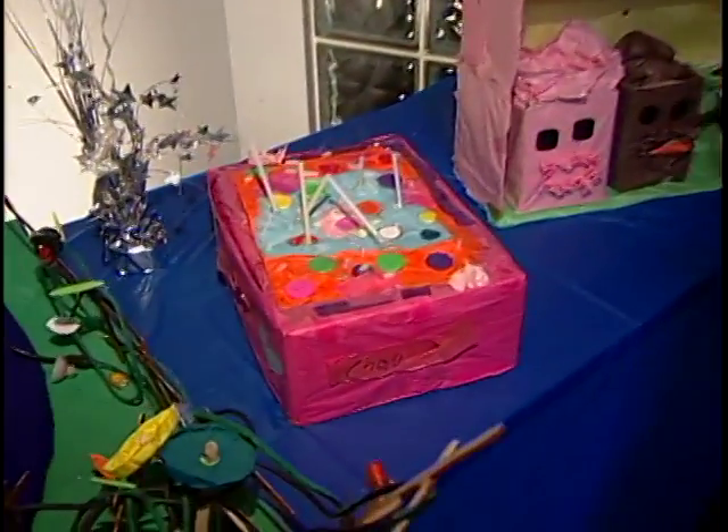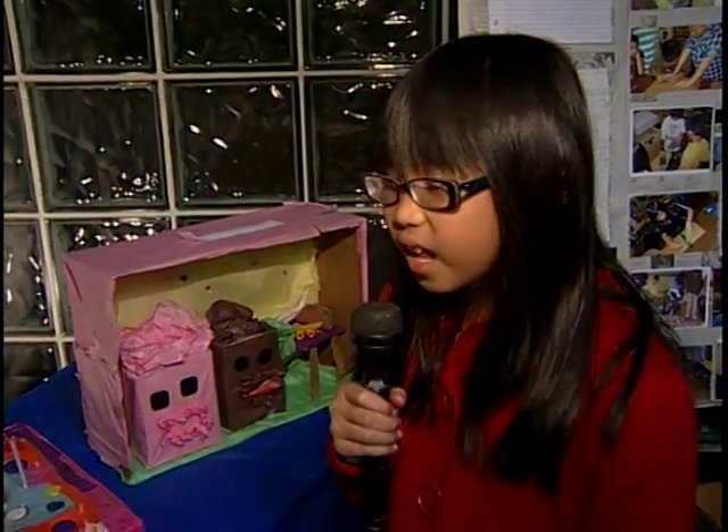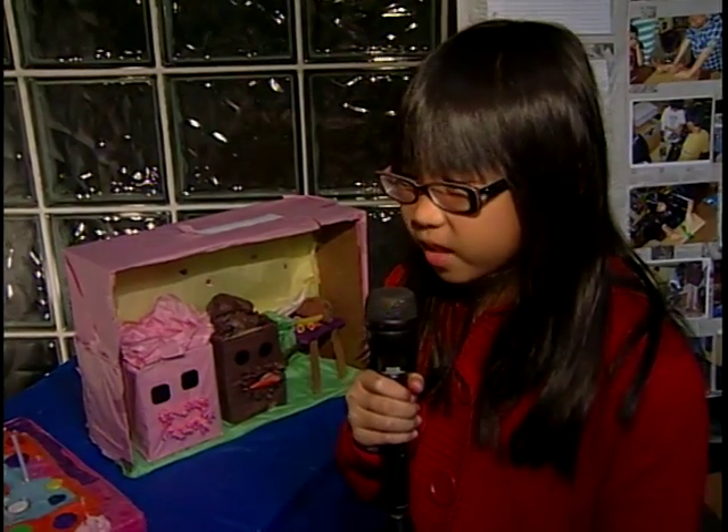8-year-old Chao Nguyen shares her unique recipe: 'My friend was thinking of something and then like poof — my friend said let's make a birthday cake.'